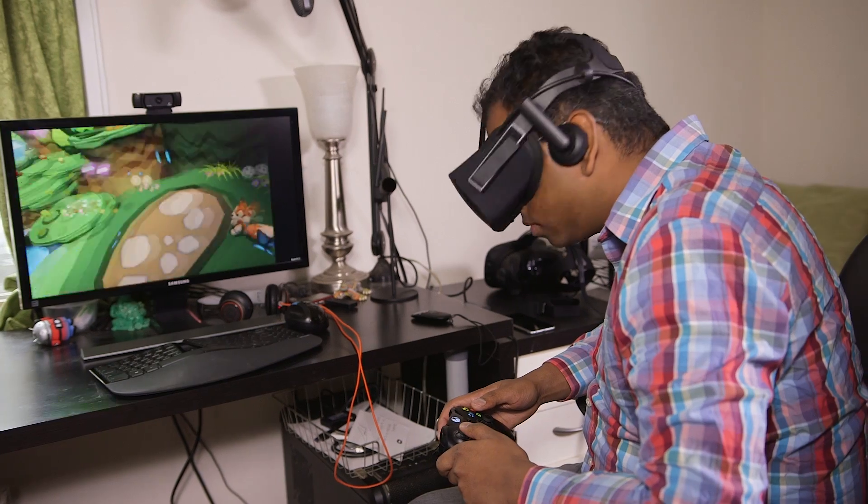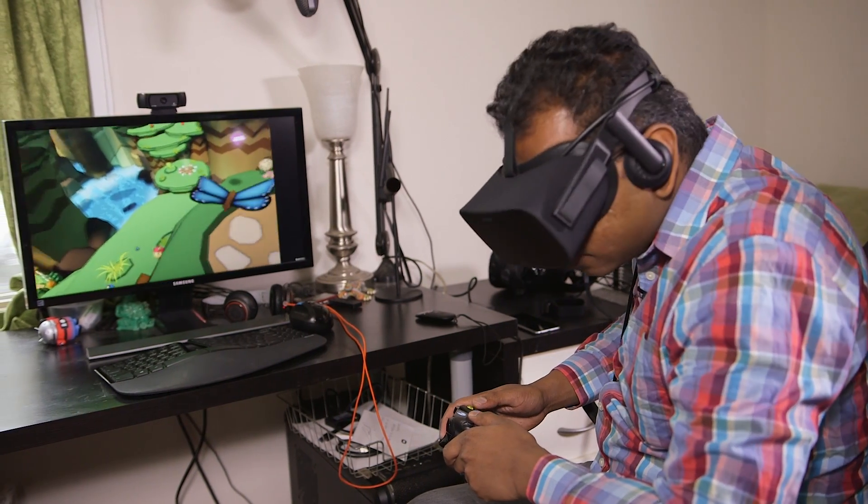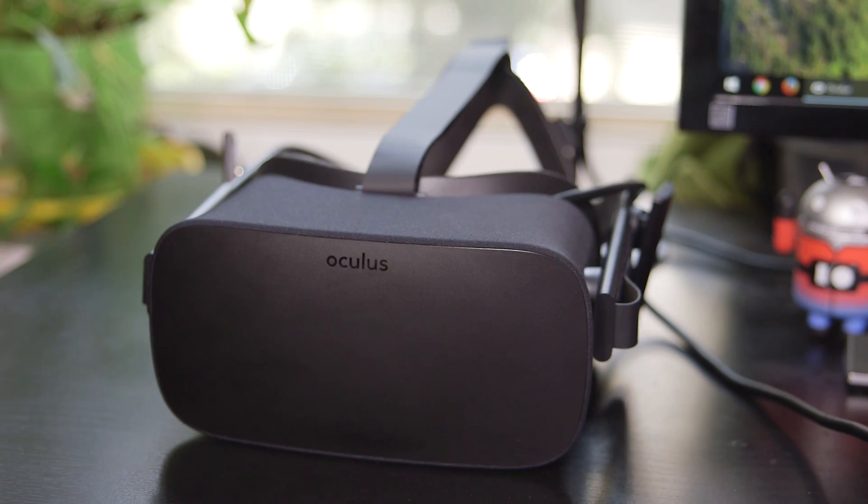Perhaps next year, when there are more games, more experiences, and slightly cheaper hardware, VR will finally be something for everyone. But if you can afford it, VR is here right now.